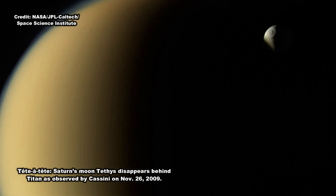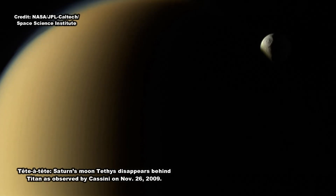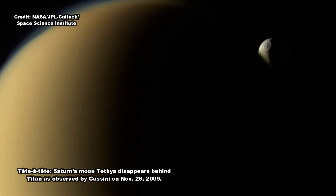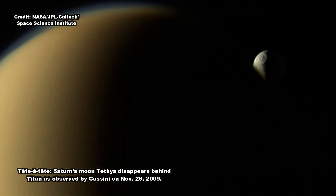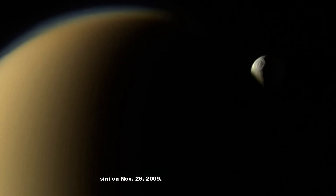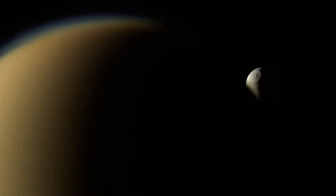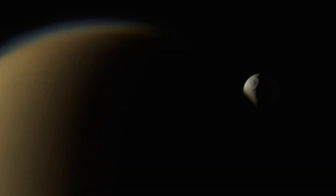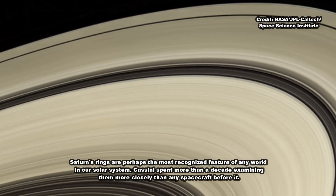The other newly found prograde moon has an inclination near 36 degrees, which is similar to the other known grouping of inner prograde moons around Saturn called the Gallic group. But this new moon orbits much farther away from Saturn than any of the other prograde moons, indicating it might have been pulled outwards over time, or might not be associated with the more inner grouping of prograde moons.